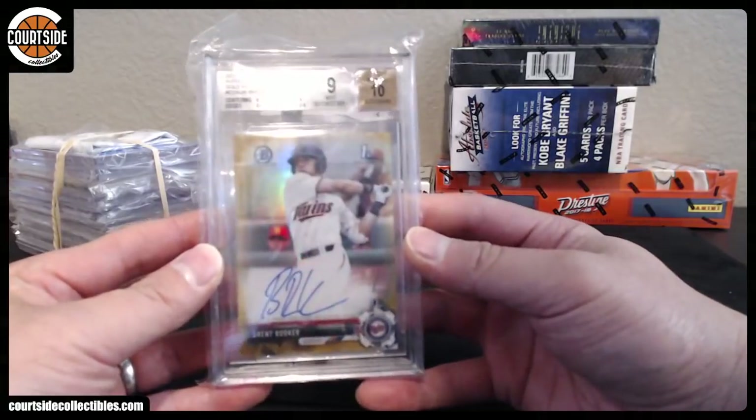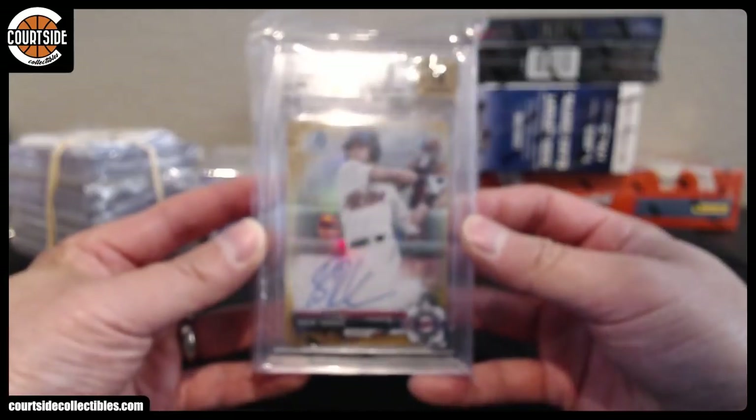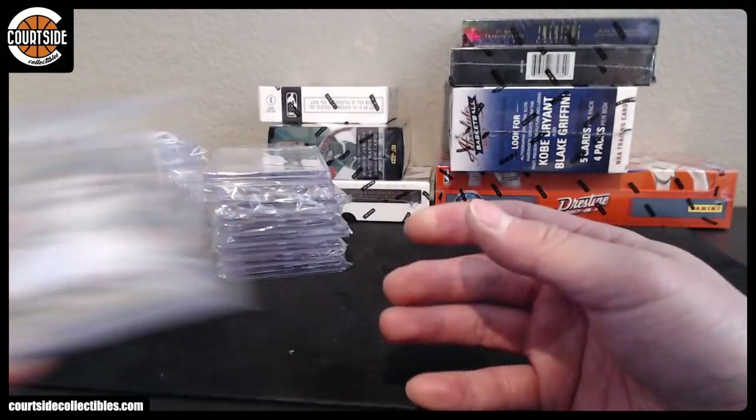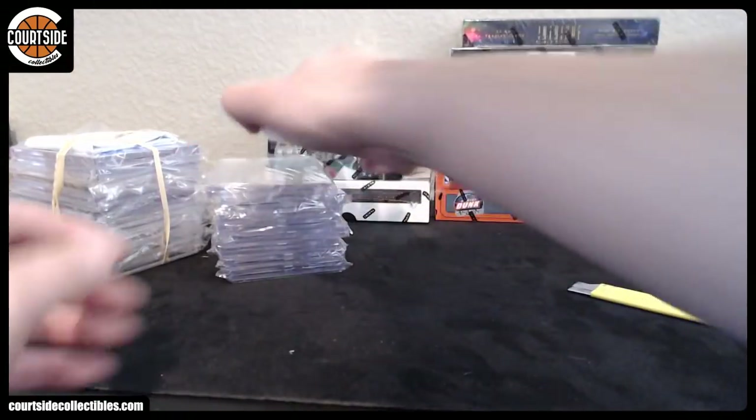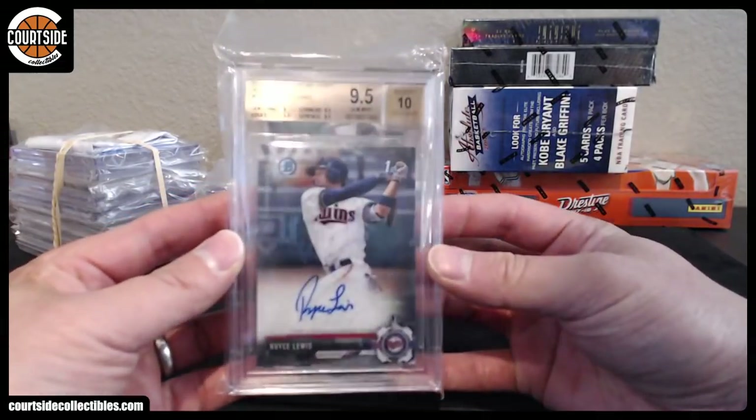Next up, we got Brent Rooker — 9.5. Corners and centering on that one. 9.5, 10 — Royce Lewis. Looks like a base auto.